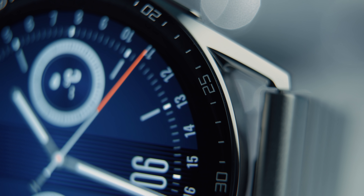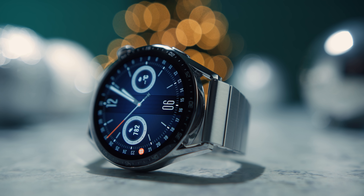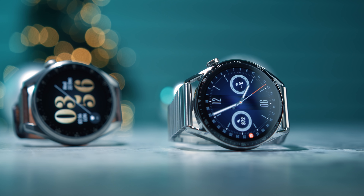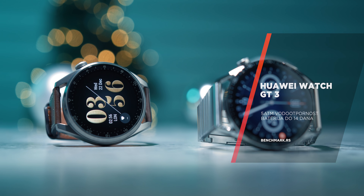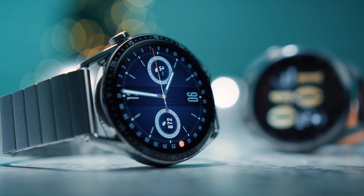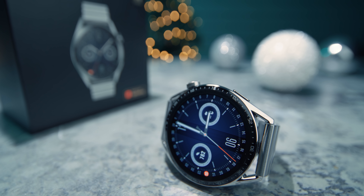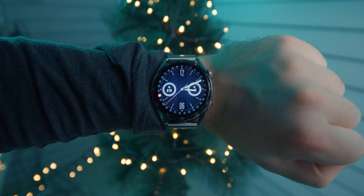U pitanju je nerđajući čelik, mada bismo za aktivnije korisnike koji se često znoje možda ipak preporučili silikon ili najlon. Sat je donekle povratak na provereni izgled GT serije, vrlo klasičan, sa metalnim telom i relativno tankim okvirom ekrana koji je oboren pod uglom i na sebi ima skalu od 60 sekundi. Kada su materijali u pitanju, nalazimo na prvu veliku razliku u odnosu na Watch 3 Pro: telo je od čelika umesto titanijuma, leđe od plastike umesto keramike, a ekran prekriven neimenovanim staklom umesto safirnog. Kako su materijali i dalje kvalitetni, uz besprekoran izradu i 5 ATM vodootpornost, nismo sigurni da će ovo korisnicima praviti neku bitnu razliku.